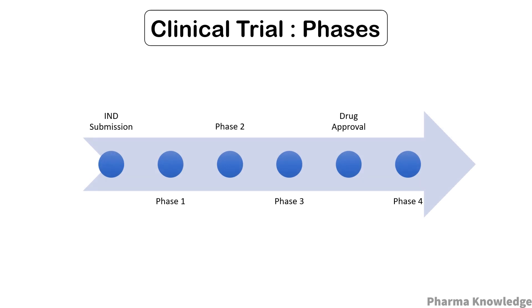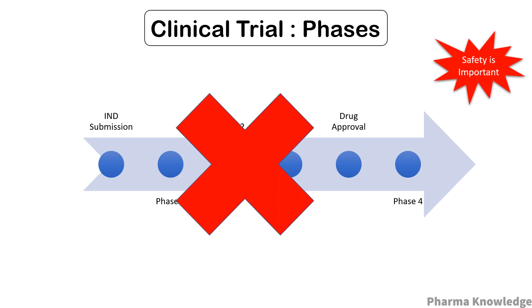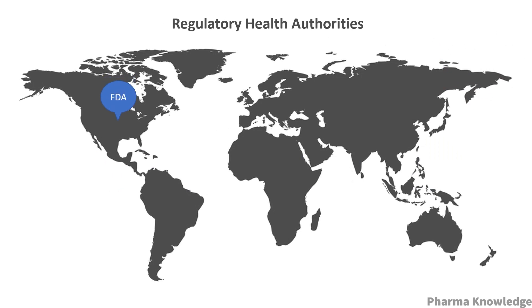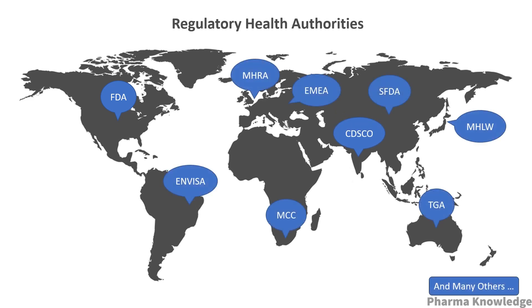There are four phases in a clinical trial. In all phases, safety is of utmost importance — if in any phase there are any issues, the trial will not be allowed to proceed further. Before starting clinical trials, the researchers or sponsors must submit an IND (Investigational New Drug) application to the regulatory health authorities, such as the FDA in the US or CDSCO in India. This application includes data obtained from pre-clinical studies and lab studies. Trials can start once approval is granted.